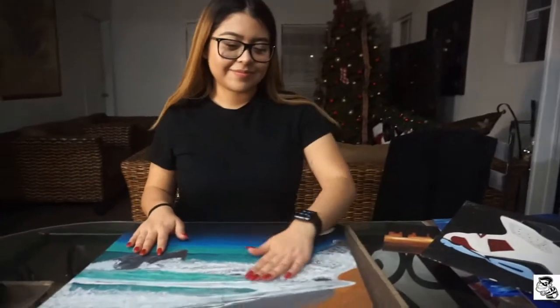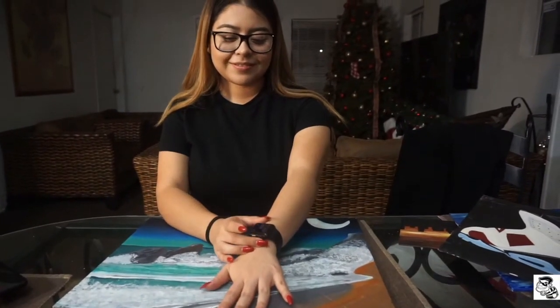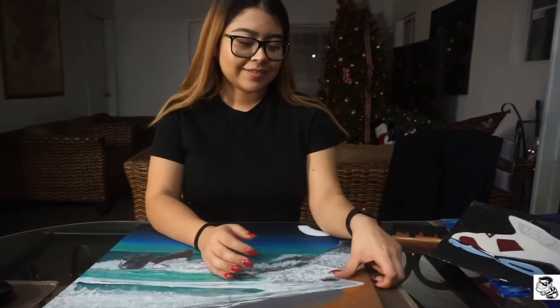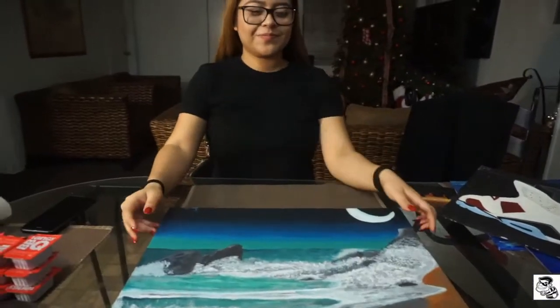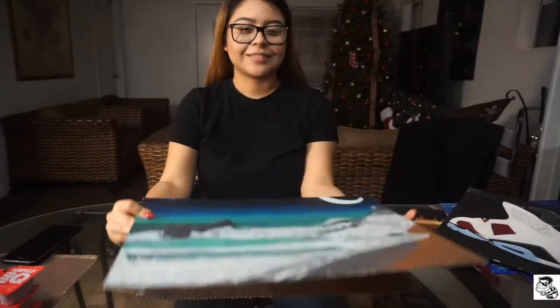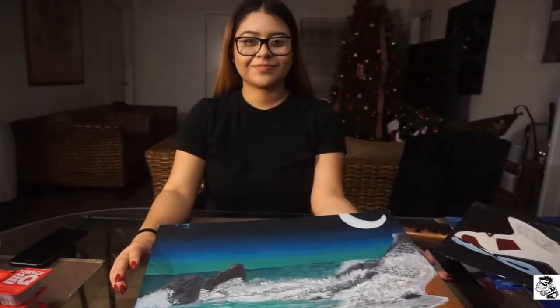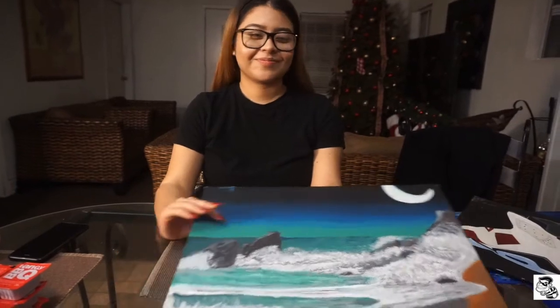Yo, what's going on guys? A&J Production right here. I'm Anthony, and this is Joanna. Today we're bringing you guys a brand new video. Joanna is going to show you her art collection, similar to the previous video I did about my shoe collection. She's going to explain her art, the things she drew, why she started drawing, and what made her want to draw.